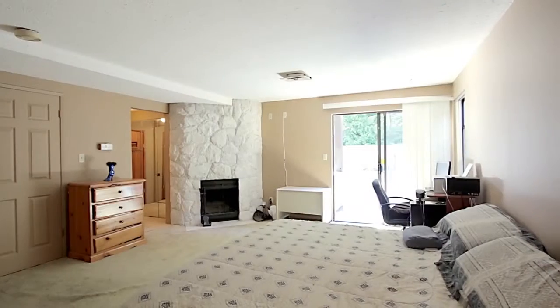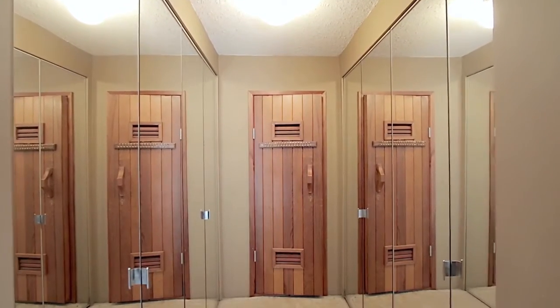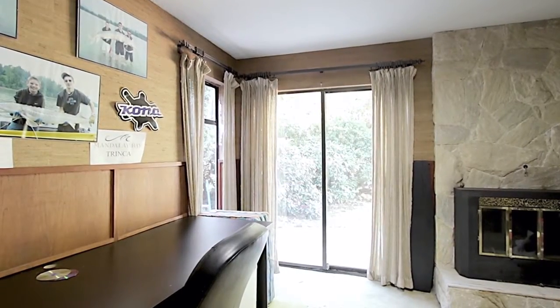The master retreat features sliding doors to the yard, a walk-through closet to a sauna, and a six-piece ensuite bathroom with jetted tub, along with a den and laundry room.